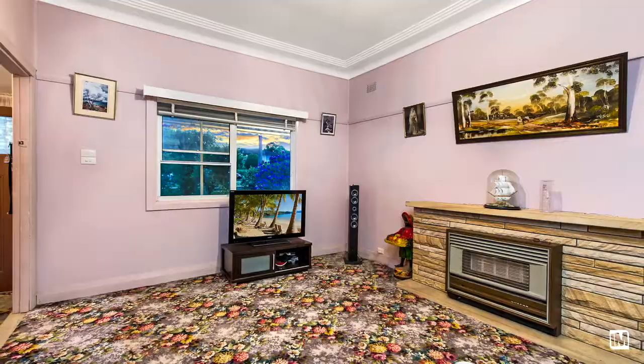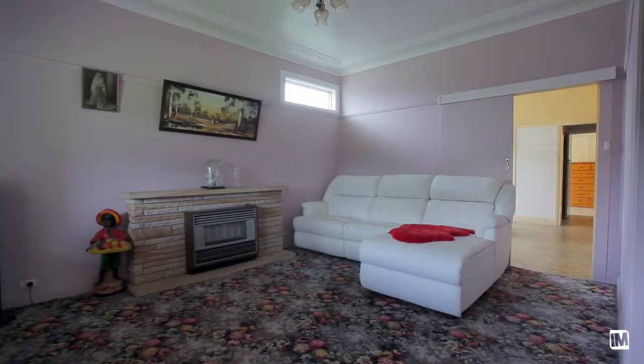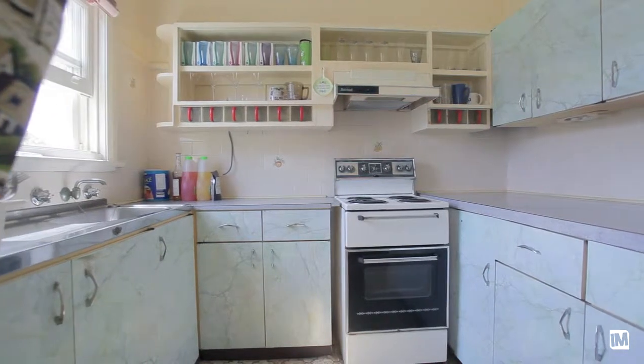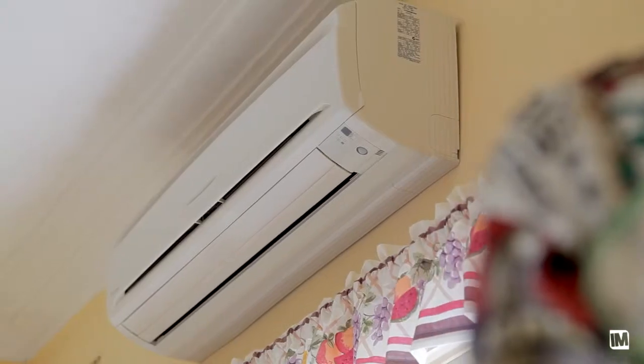This cottage is characterized by high ceilings, original construction yet clean, and natural light throughout. The kitchen is centrally located, original yet functional, and has an adjoining meals area complete with split system air conditioning.